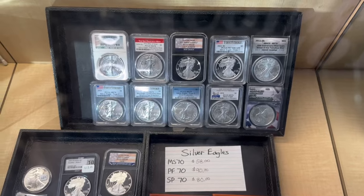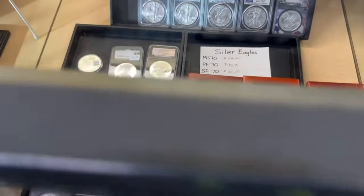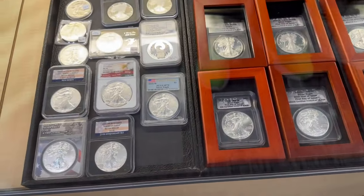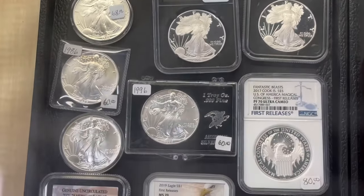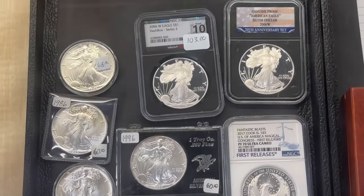Kind of more of the same that we've shown before — different American Silver Eagles, slabbed and unslabbed. Got some 1986 and 1996 there, with a little higher prices on those.